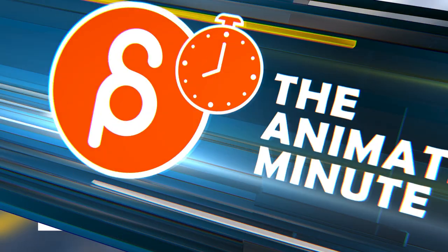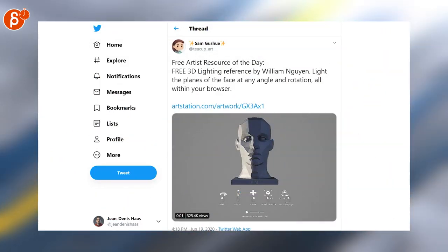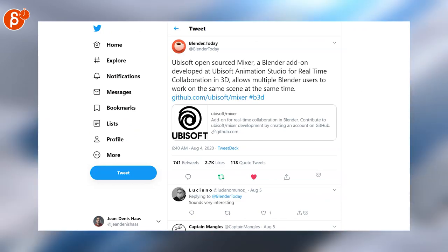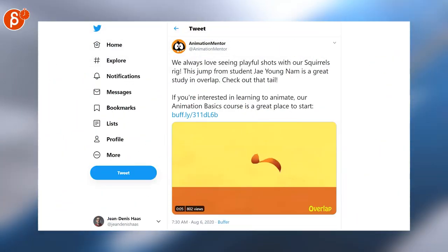Free artist resource of the day — this is really cool 3D lighting reference by William. Time to add more Blender news to the mix: Ubisoft open-sourced Mixer, with a beautiful presentation for overlap animations.